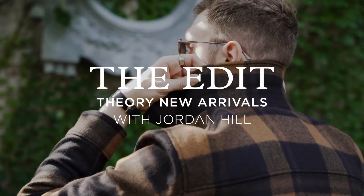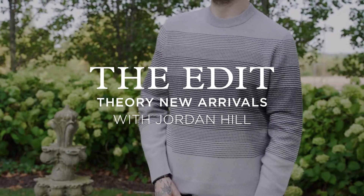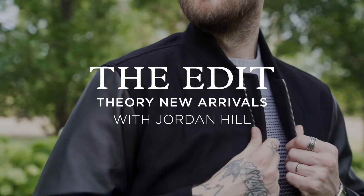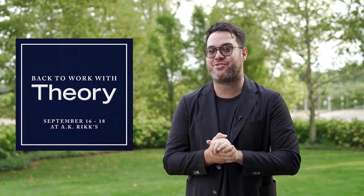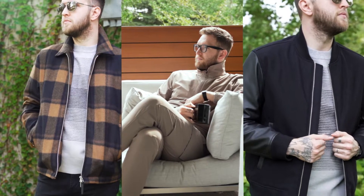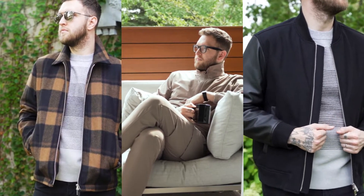Hello everyone, I am Jordan Hill, personal shopper and stylist here at AK Rikk's, and this is The Edit. Fall is here at AK Rikk's and there are so many amazing pieces coming in every single day, and there are also events. Speaking of events, we have the Theory Trunk Show this week, and today I am going to show you some key pieces from the Theory New Arrivals.